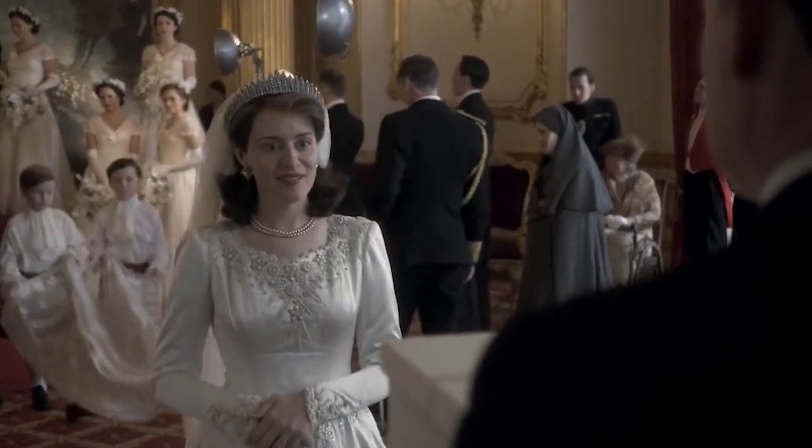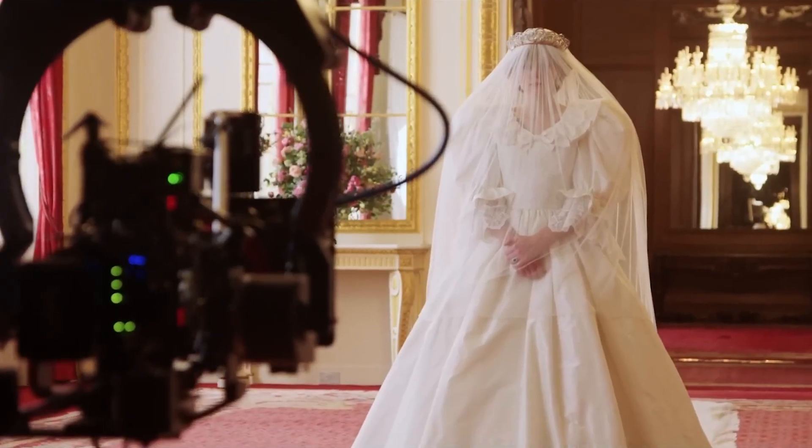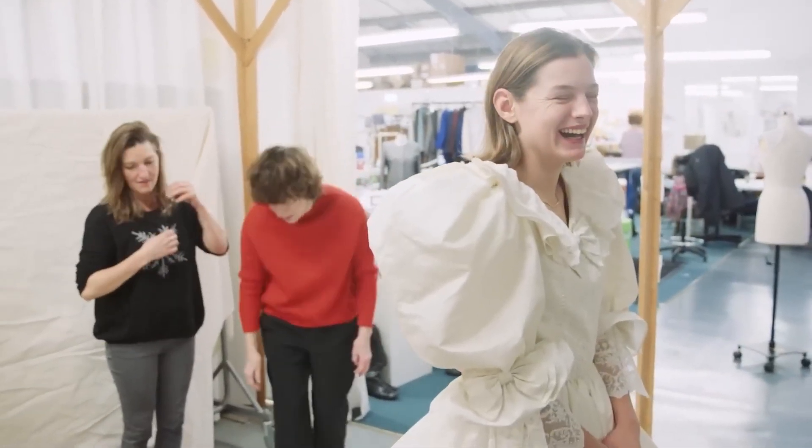They then moved on to fittings with Claire Foy, which required constant adjustments. But after a few hiccups, it was wedding time — and Claire blew everyone away wearing it. The dress was a perfect match for the real-life version, and it wasn't the only perfect wedding gown from the show.